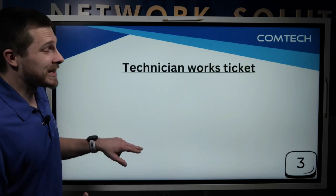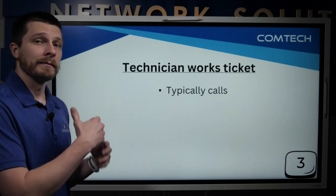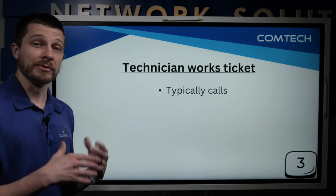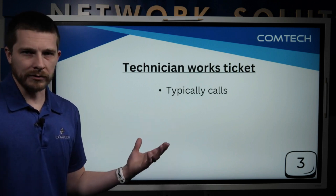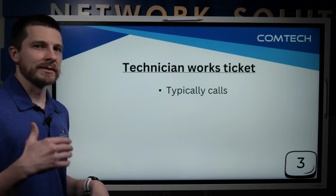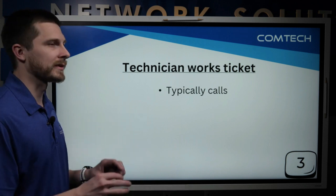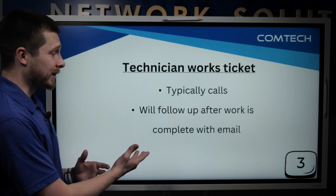Now we're at the third and final step. When the technician gets the ticket and begins work, they're typically going to pick up the phone and call you. You can specify otherwise — I'll cover that in a moment — but they typically call because it's usually quicker to say 'hey, can I jump on your machine?' rather than trying to email and schedule a time.